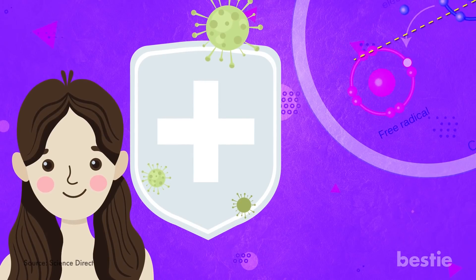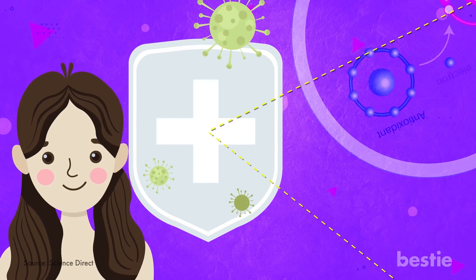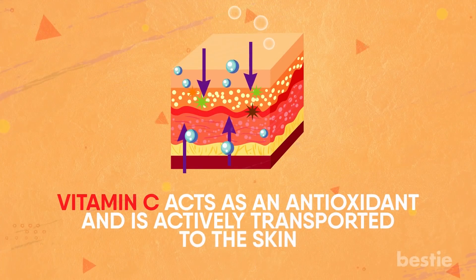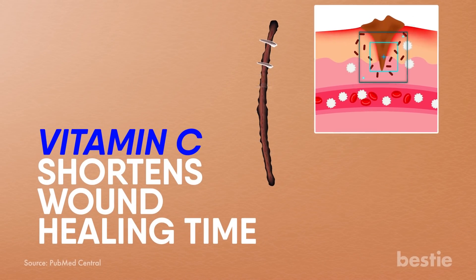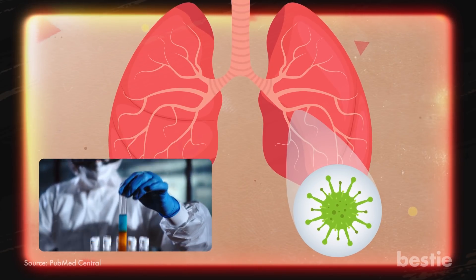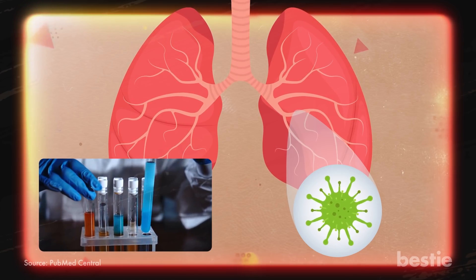Another way vitamin C helps your body is by strengthening skin barriers. It is a very crucial part of your skin's defense system. Vitamin C acts as an antioxidant and is actively transported to the skin. Research has shown vitamin C shortens wound healing time. Studies have found that people who had pneumonia were also low in vitamin C, and after being supplemented, their recovery time shortened.